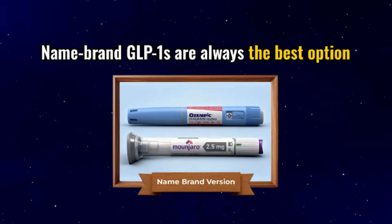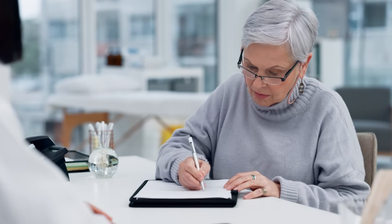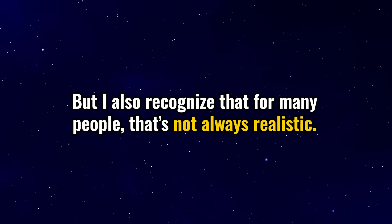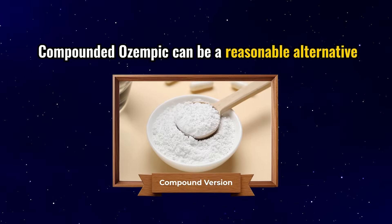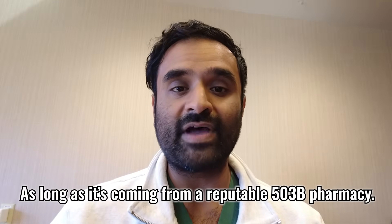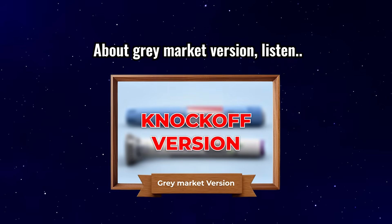Here's my overall take: name brand GLP-1s are always the best option — the most reliable, most studied, and safest. If you have access through insurance or can afford them, that's where I'd recommend starting. But I also recognize that for many people that's not always realistic — between the high price point and strict insurance criteria, a lot of my patients struggle to access the medication. That's where compounding pharmacies come in; they can be a reasonable alternative as long as it's from a reputable 503B pharmacy with appropriate sterility and potency standards.